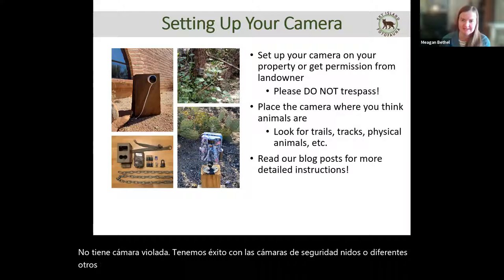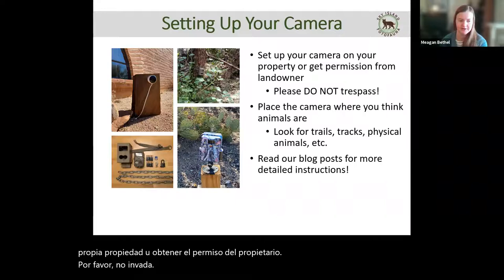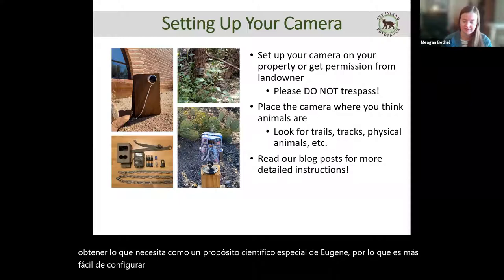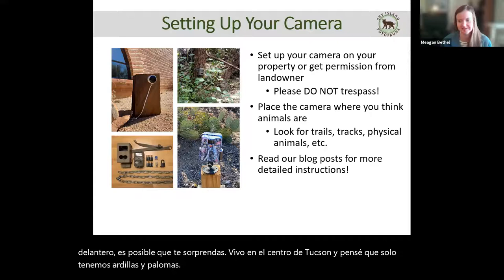The big thing is to place it on your own property or to get permission from the landowner. Please do not trespass. If you want to put it on public land, you need a permit, which is often lengthy to get and requires a specific scientific purpose, so it's just easiest to set up on your own property. If you don't think you have animals on your front lawn, you might be surprised — I live in central Tucson and I've gotten coyotes, javelina, and a whole bunch of other really cool species.